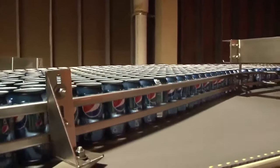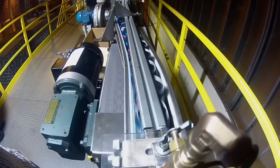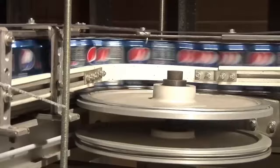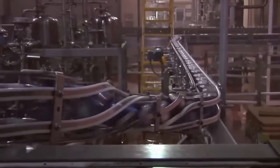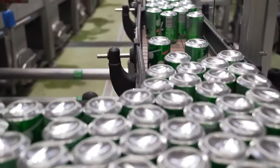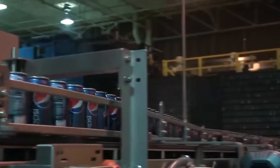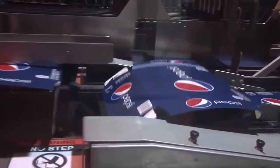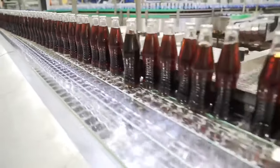Aluminum cans are another popular packaging form. They arrive at the factory directly from the manufacturer. After loading them onto the line, they are transported to the filler where the beverage is dispensed. After filling, the lid is applied and its edges are sealed. The cans are then turned upside down to check if the container is properly closed, then turned right side up again and placed in cardboard trays. Each production line fills 36,000 bottles to meet demand.